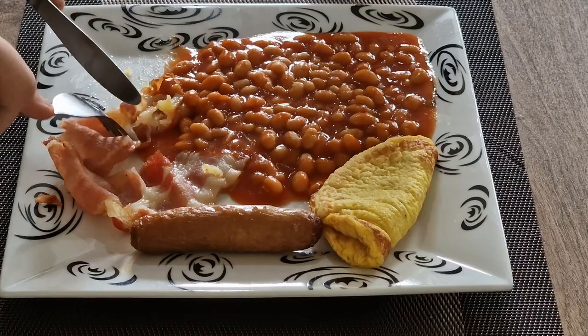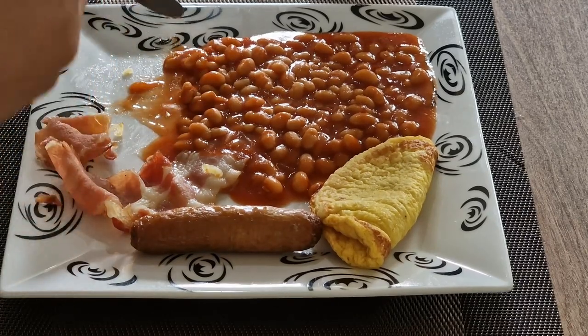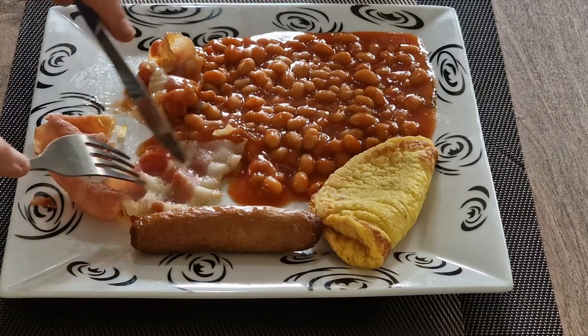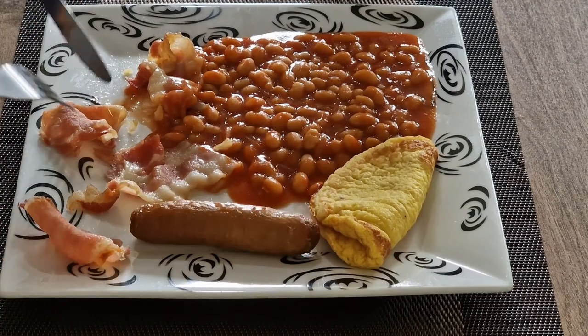The bacon — as you could see even before we put it in — is very fatty. Look at all this fat here. I'm just going to try the top bit because as you know I'm not really a big bacon guy. It's quite tough, very salty. It's not bad but I won't be eating this — no chance.